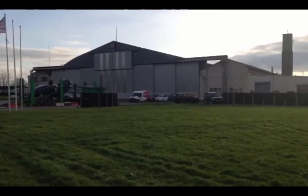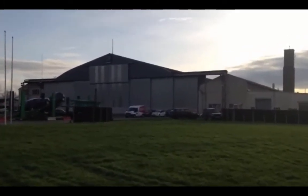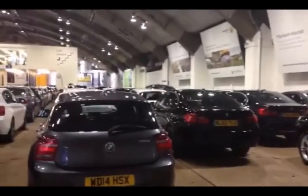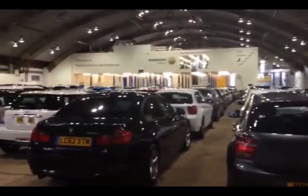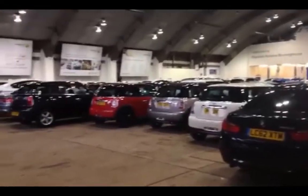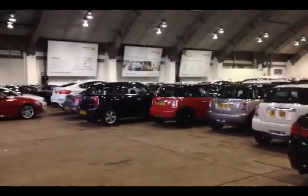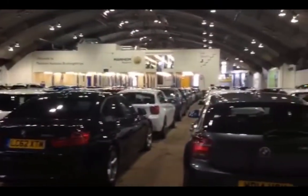That's the car auction hangar over there. Let's get over there and get inside and take a look. Inside the hangar at Bruntingthorpe it's got three lanes. All the cars are lined up either inside here or outside, and they're brought inside just before the auction starts and then driven through the three lanes. They're really close together so it's really easy to get between them.